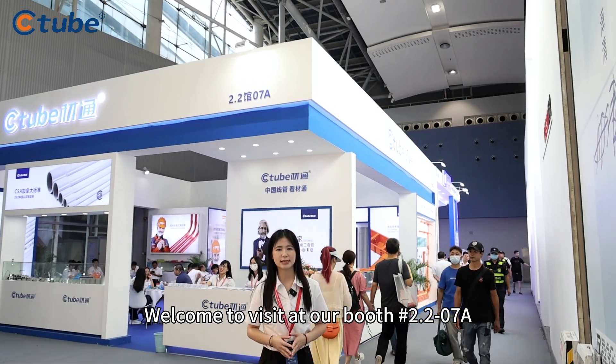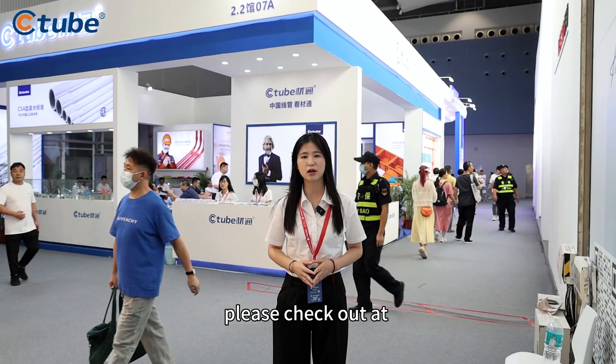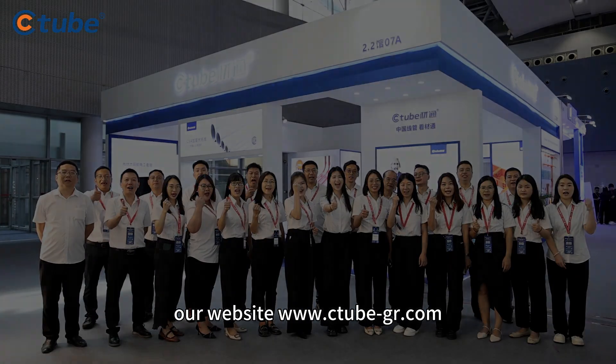Welcome to visit our booth, and for more product information, please check out our website at www.c2.ca.gov.com.